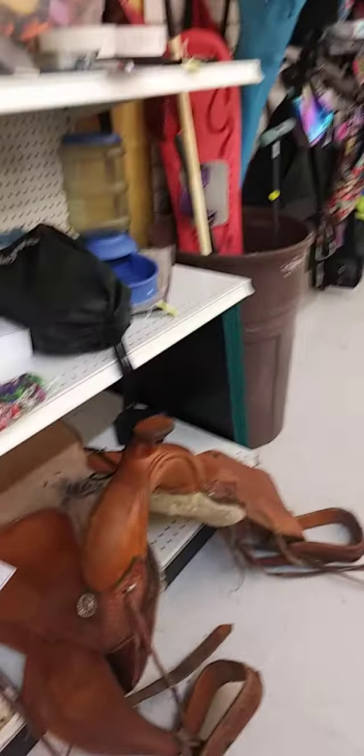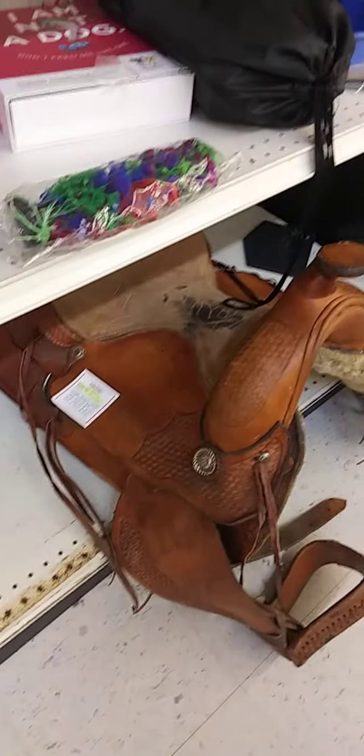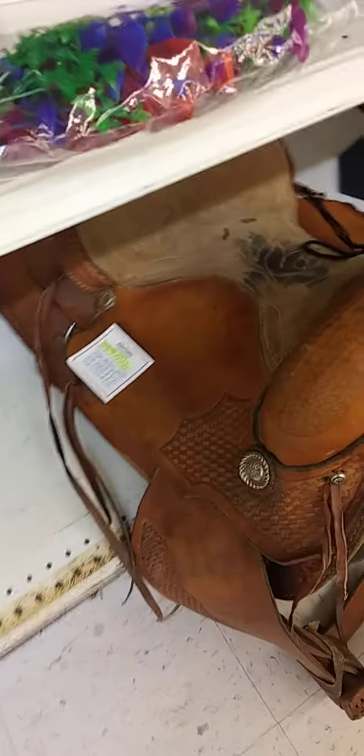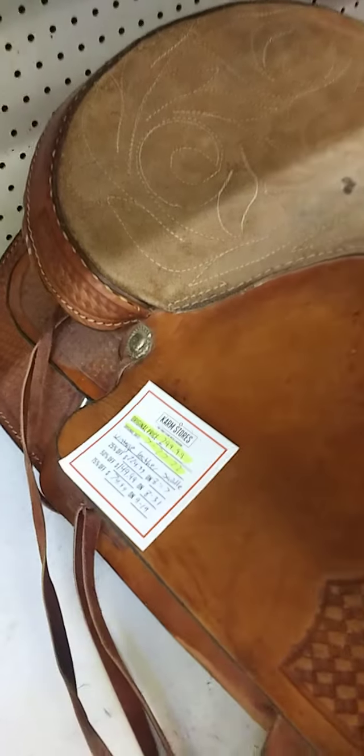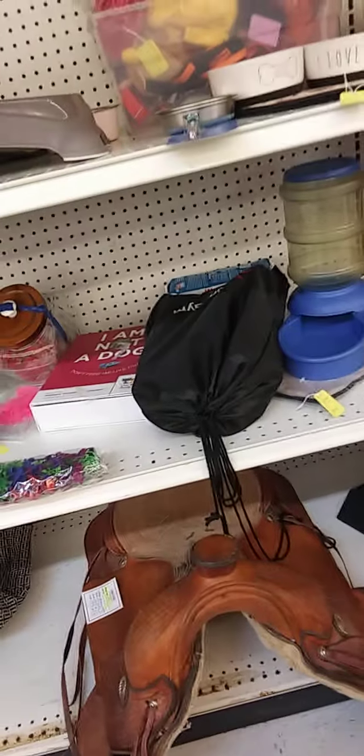You know what? I like being able to make a video of some stuff. This is the second thing I've never, ever, ever seen in a secondhand store — a saddle. And it's $299. So that lets me know that saddles must cost a pretty penny. I've never seen one of those, but somebody is going to snatch it up. It's not going to be here long — I can tell you that.